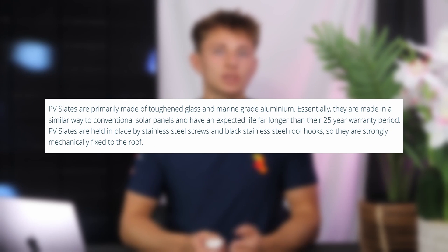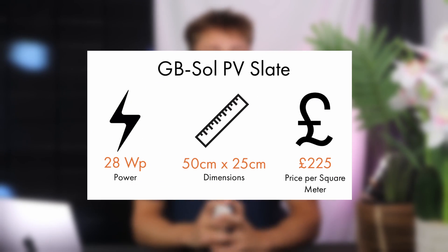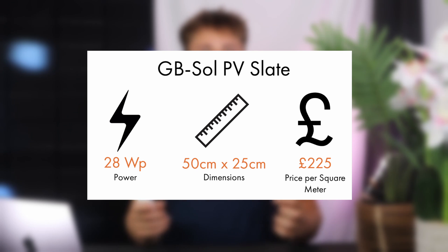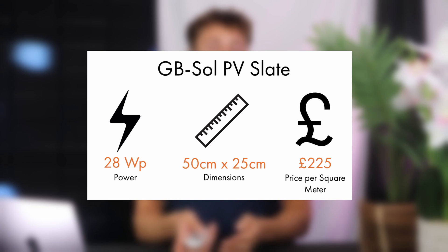They're made of toughened glass, marine-grade aluminium and stainless steel. Every unit will come with a 25-year product performance and weatherproofing warranty. They look great and they're very popular with local planning departments. Their standard 50cm x 25cm PV slate has a peak output of 28W peak, and this one PV slate unit would replace four natural slate tiles covering an area of 0.2 square metres. PV slate units cost £225 per square metre, and that's about eight times more than it would cost with solar panels.